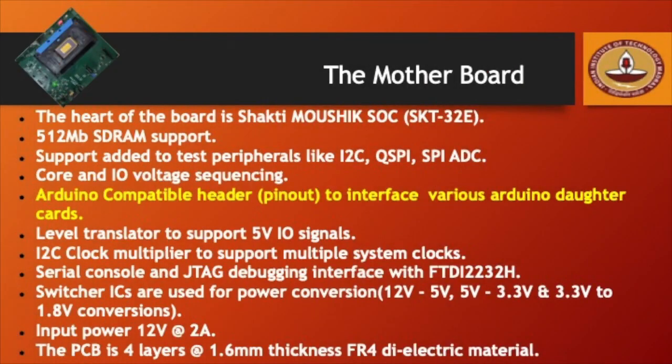The heart of the Audronix motherboard is the Shakti Maushik SOC. In addition, the motherboard has support for SDRAM and support for multiple peripherals like I2C, QuadSPI, SPI, ADC, etc. Importantly, the motherboard has Arduino-compatible headers, which enables interfacing of various Arduino daughter cards available in the market with the motherboard.